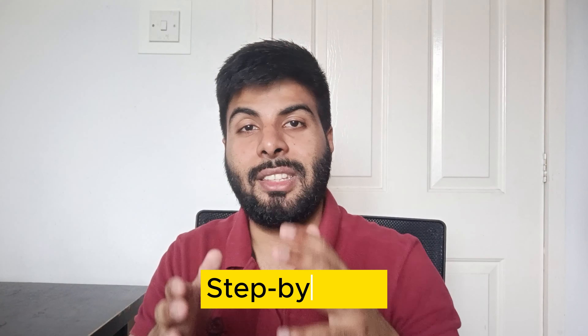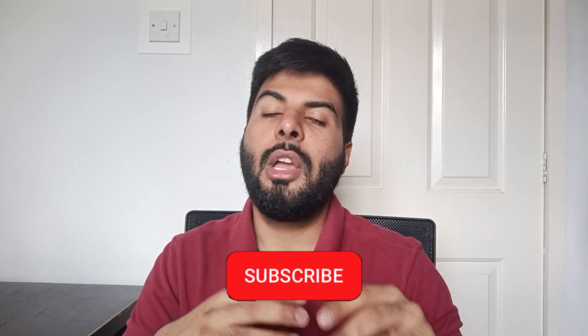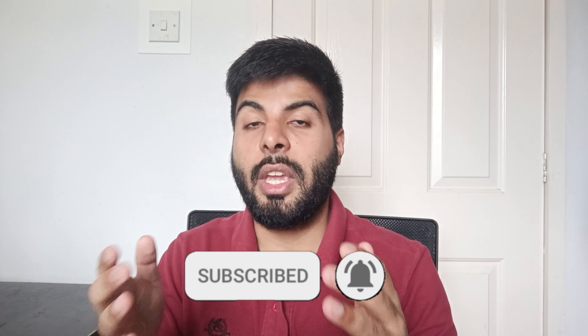I'm also going to show you a step-by-step tutorial on how to apply for a National Insurance Number. If you are an international student, a newcomer, or planning to come to the UK, this video is for you. Please hit the like button and subscribe — I post amazing content about life in the UK every week on Wednesday.